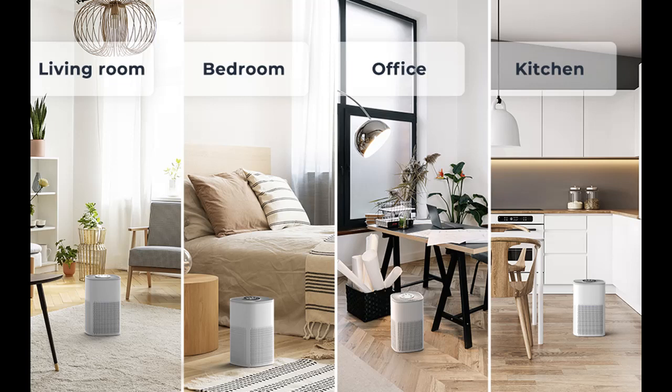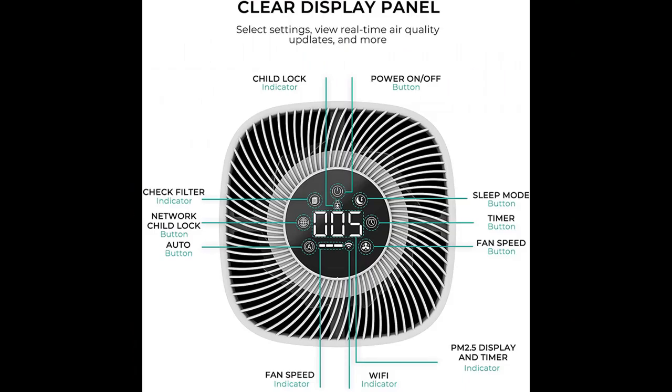Adjust the fan speed — low, medium, or high — to capture as much air pollutants as required to purify air on a daily basis or to tackle stronger odors, particles, or pollutants from outside.